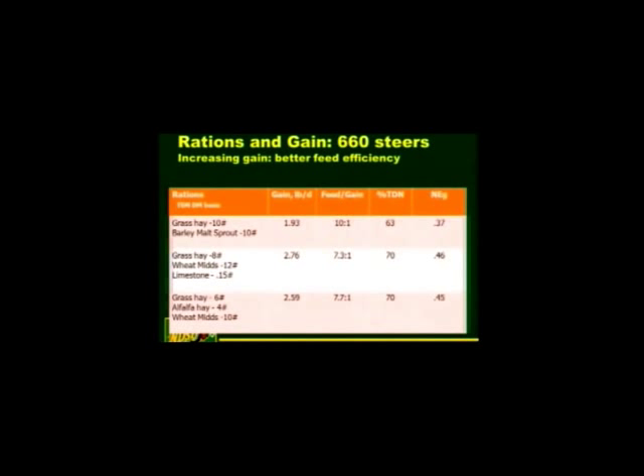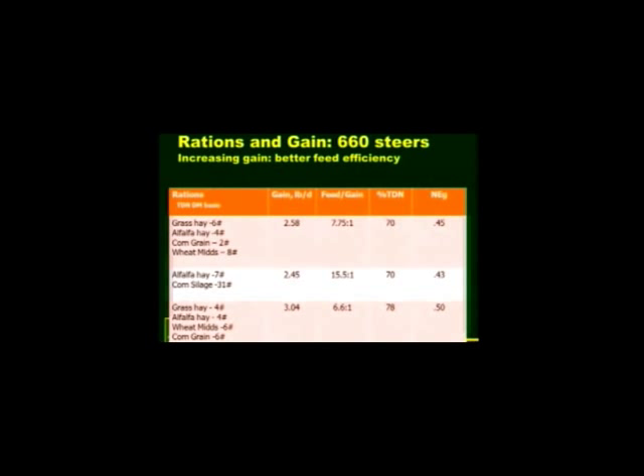Getting calves on feed the right way goes a long way. The next several slides show rations with associated average daily gains for 575-, 660-, and 750-pound calves. As you increase the energy content, you increase the average daily gain. Feed costs at $1.75 per pound TDN are like $150 a ton; at $195 a ton you get 3.25 pounds of gain per day. At 2.5 pounds of gain, it's $177 a ton. Your feed cost per pound of gain runs from $0.70 to $0.80 — and as you increase the gain, your cost per pound of gain actually decreases.